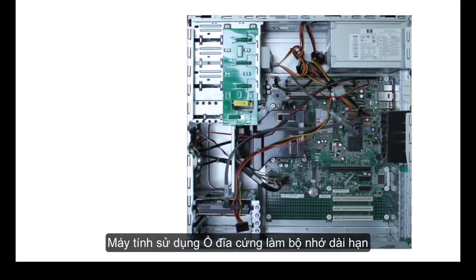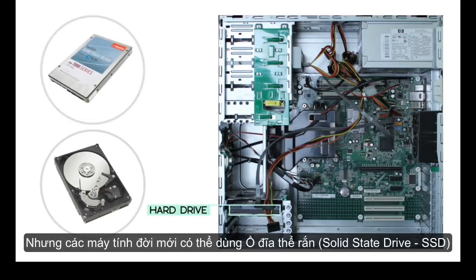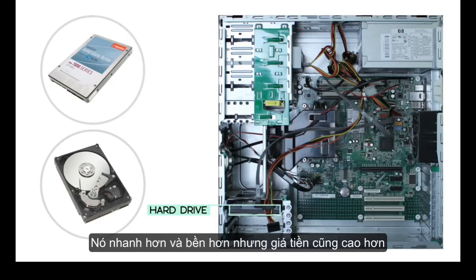For long-term storage, your computer uses a hard drive, which keeps all of its data even when the computer is turned off. Most hard drives use a magnetic platter to store data, but many newer computers have solid state drives, which are faster and more durable, but also more expensive.